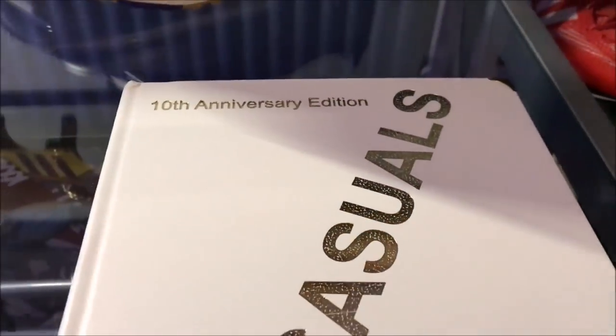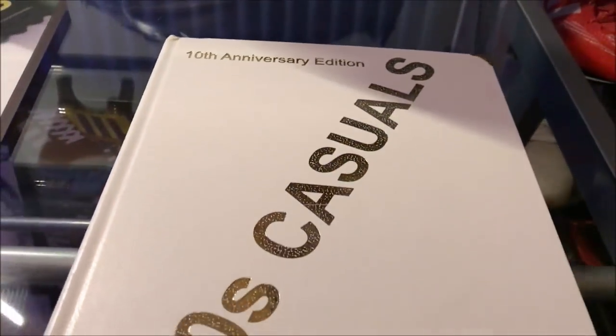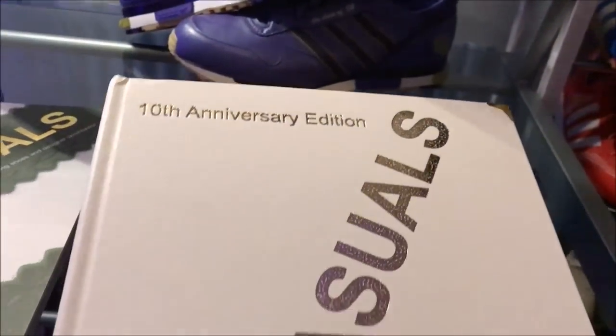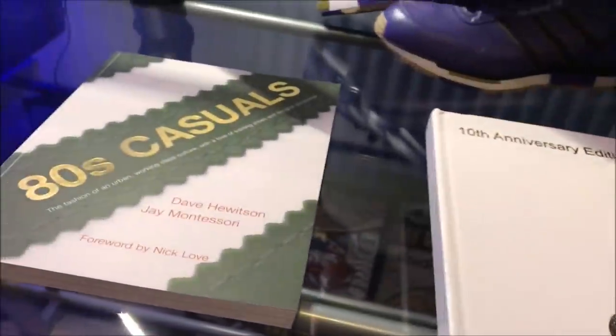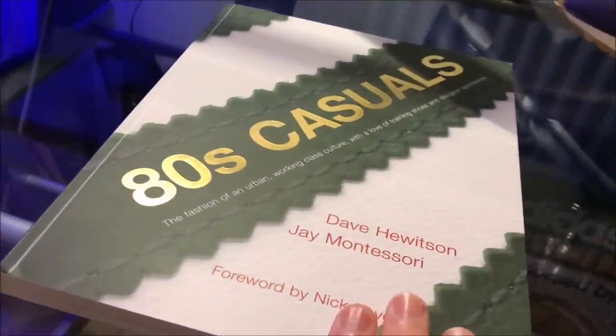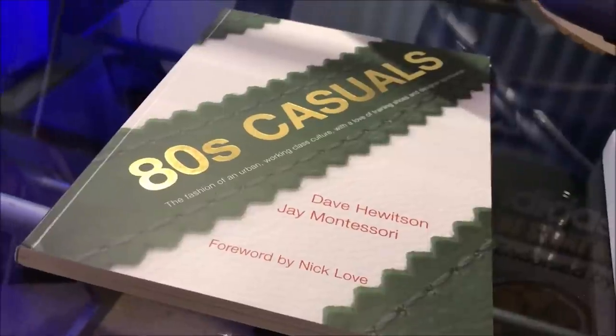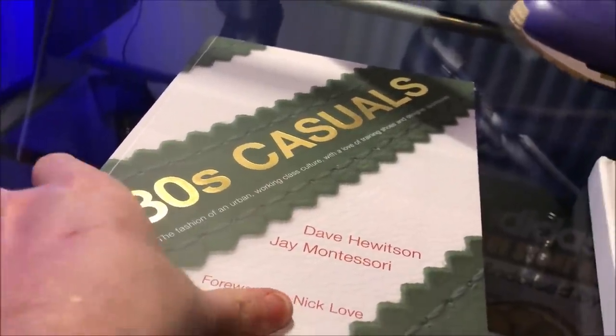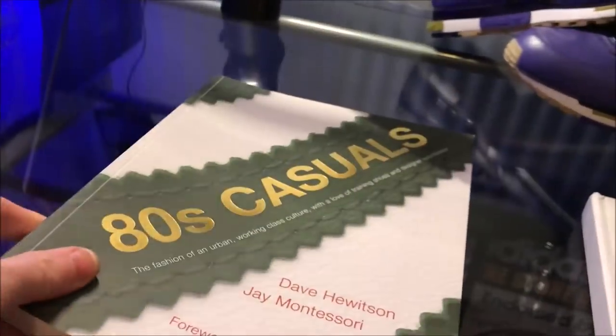This is basically a celebration - an anniversary edition, 10 years since the original. The original is highly sought-after now, so you will pay a pretty penny for this A4 book on eBay etc.